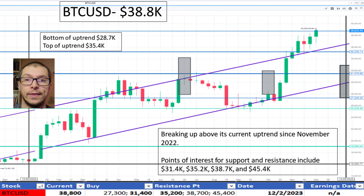Next, Bitcoin, $38,800, is above the top of its current uptrend which began in November 2022. The top of the uptrend range being $35,400. I don't like the price.